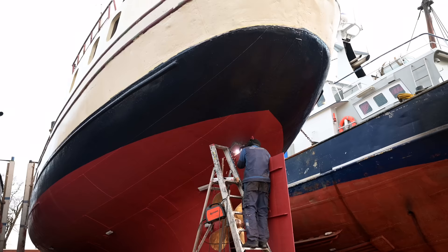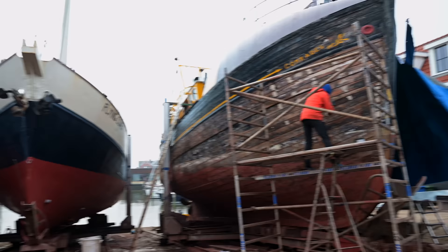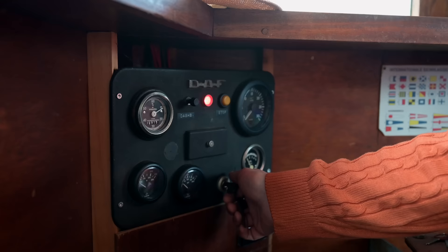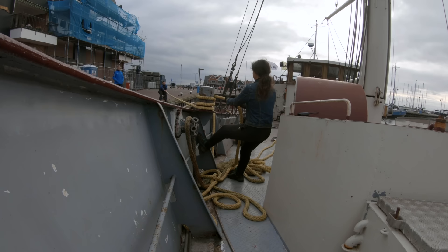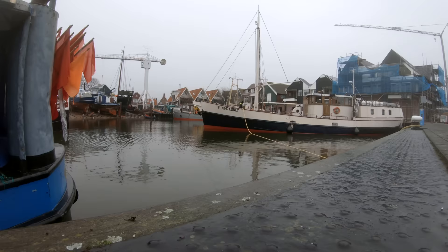Luckily we only found some minor problems, but it was necessary to take her out again. After launching her a second time, we found a reason to exchange the starting batteries. We had to tow Flying Coney to the landing stage by hand. As you can see, you don't need a big tugboat to move a 100-ton ship — just some lines, manpower, and a bit of time.